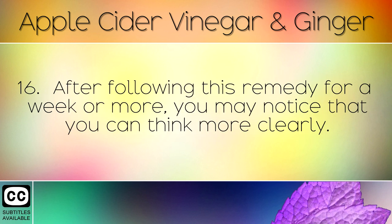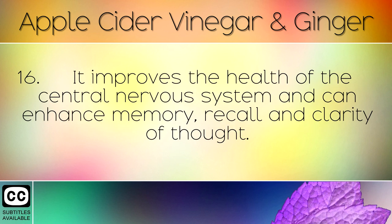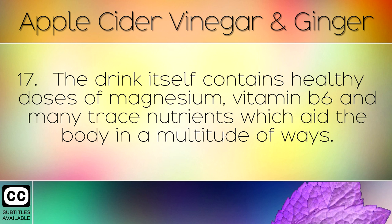After following this remedy for a week or more, you may notice that you can think more clearly. It improves the health of the central nervous system and can enhance memory, recall and clarity of thought. The drink itself also contains healthy doses of magnesium, vitamin B6 and many trace nutrients which aid the body in a multitude of ways.